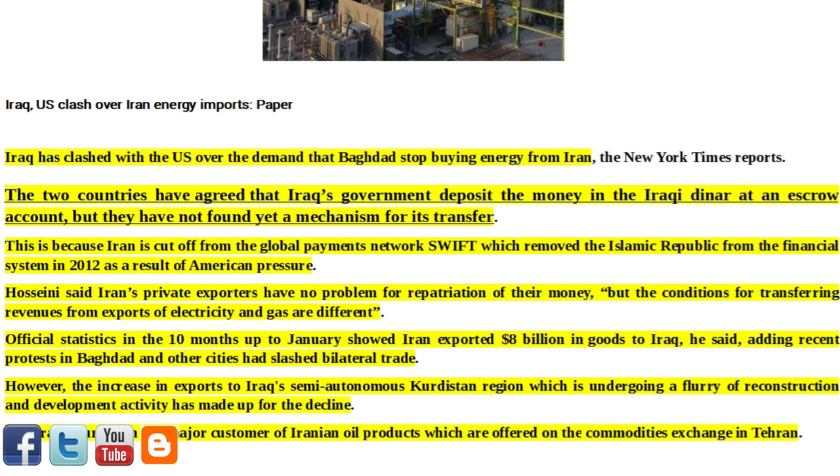Hosseini said Iran's private exporters have no problem repatriating their money, but the conditions for transferring revenues from exports of electricity and gas are different. Official statistics for the 10 months up to January showed Iran exported $8 billion in goods to Iraq. Recent protests in Baghdad and other cities had slashed bilateral trade; however, the increase in exports to Iraq's semi-autonomous Kurdistan region — which is undergoing a flurry of reconstruction and development activity — has made up for the decline. Iraqi Kurdistan is a major customer of Iranian oil products offered on the commodities exchange in Tehran.